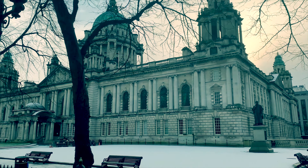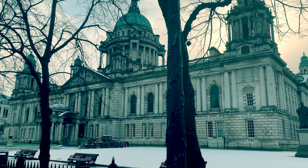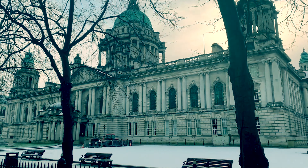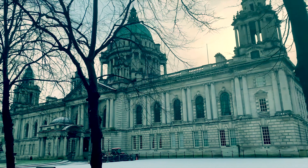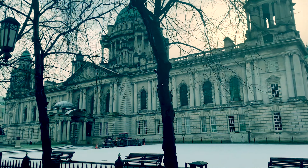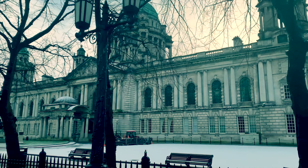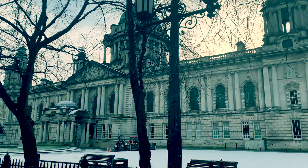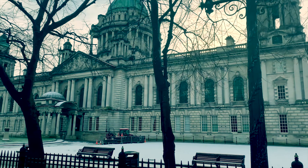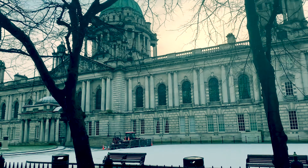Belfast City Hall first opened in 1906. It was designed by Alfred Brumwell Thomas in Baroque Revival style. The building cost £369,000 to build, equivalent to an incredible £128 million in today's money. Needless to say, Belfast was a massively successful industrial city at this time in order to be able to afford such extravagance.